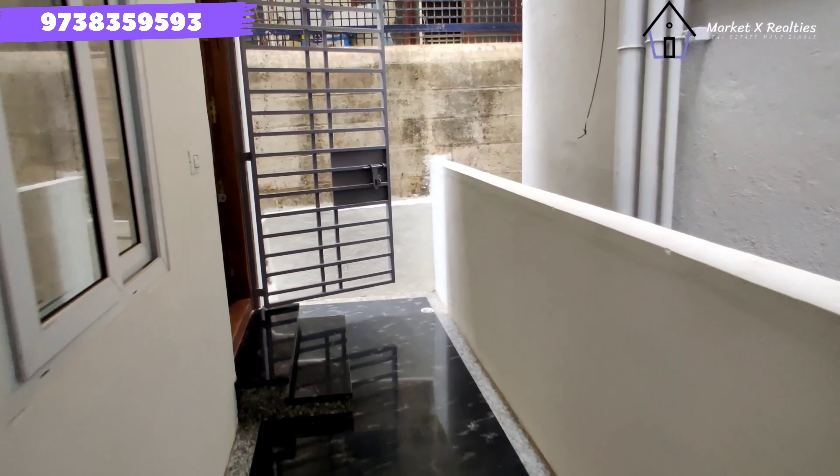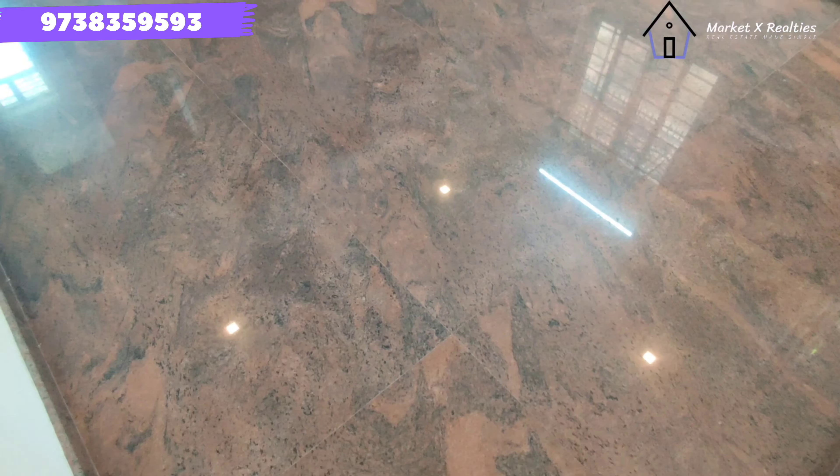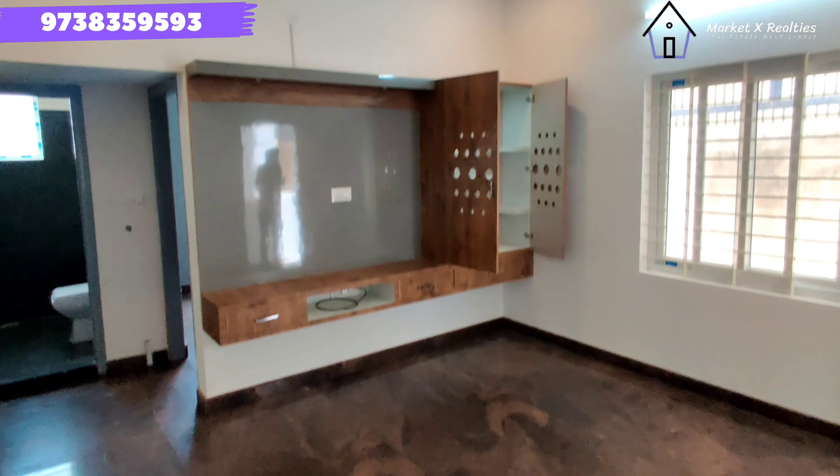If you look at the main entrance, you will have a 2BHK.